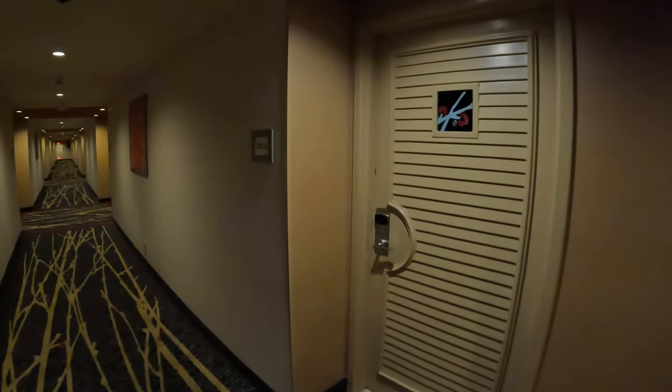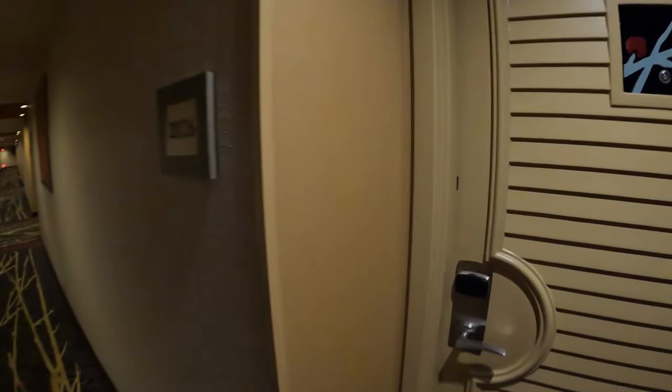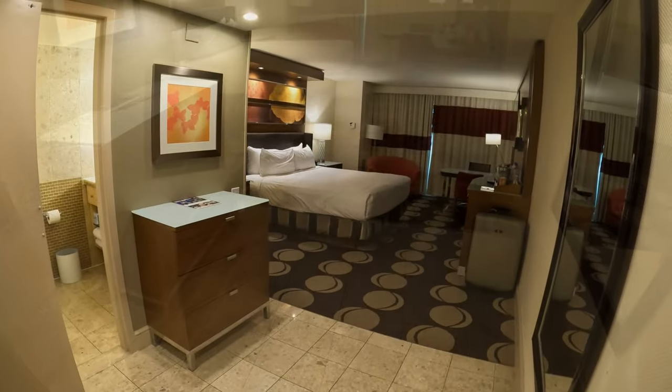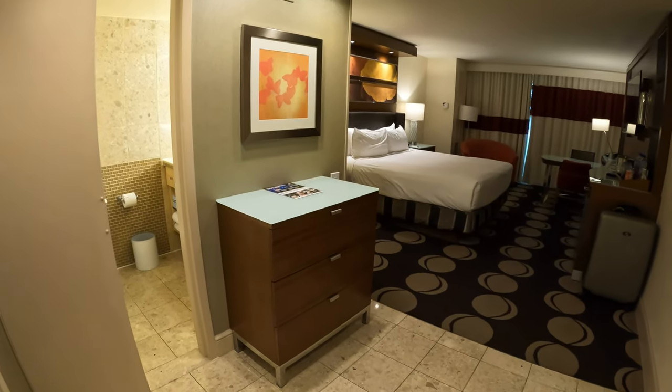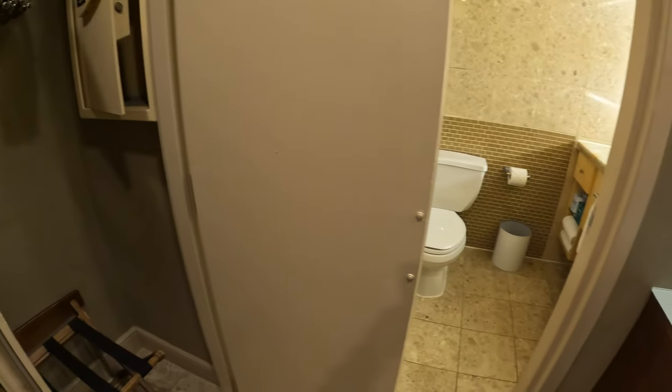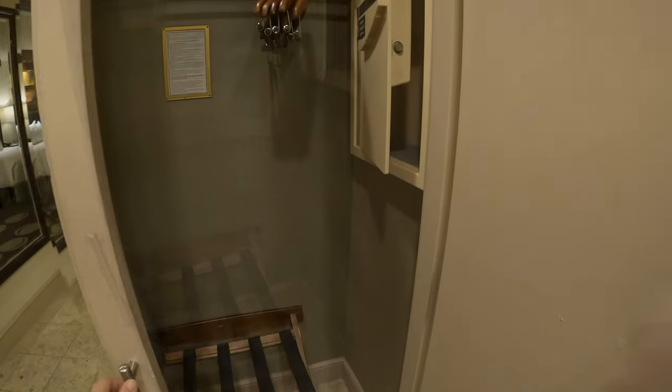Hi everyone, welcome to a virtual tour here at the Mirage. This is their standard room king bed, poolside view. Don't forget to subscribe and like. Let us start with the closet right here around the corner.